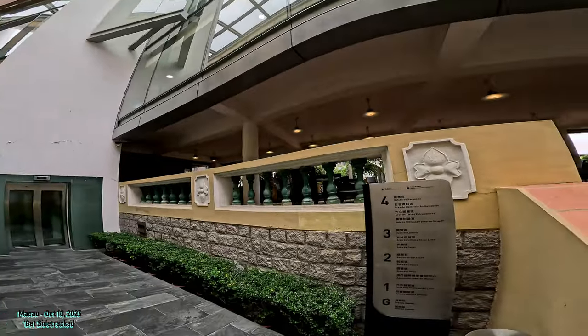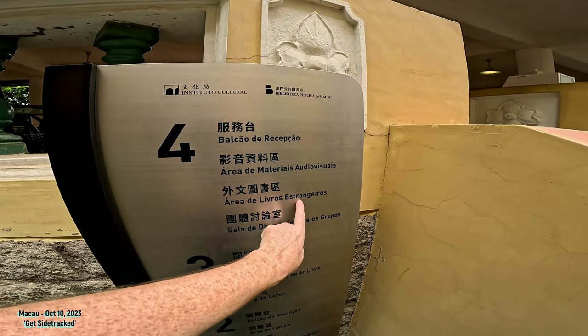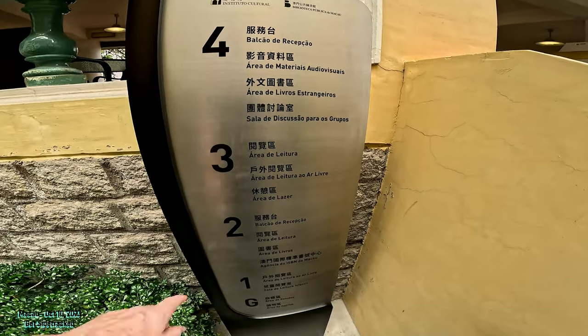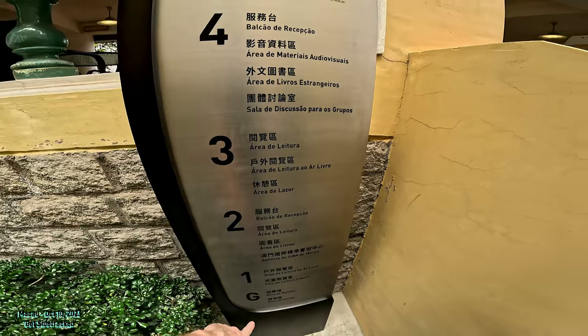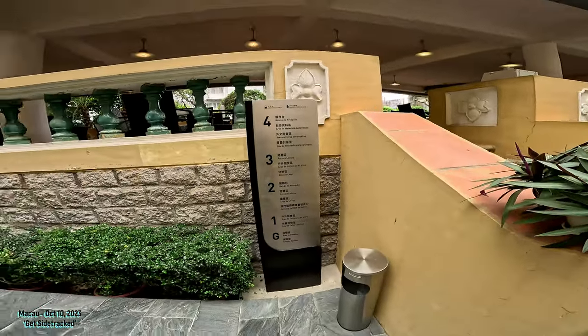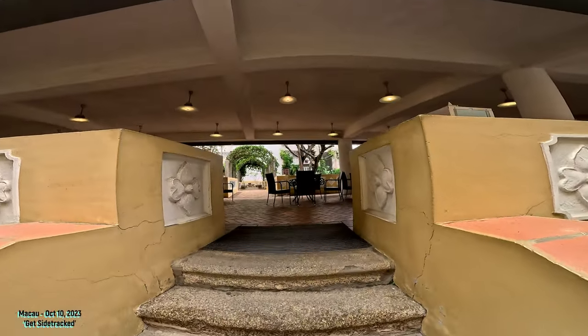Oh yeah, there it is right there — number four. 'Livros Estrangeiros.' So you've got all kinds of different books here. That section has baby books. I'll show you that one as well because it's right around the corner.